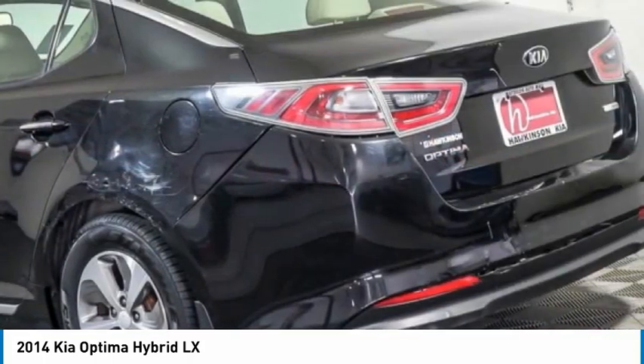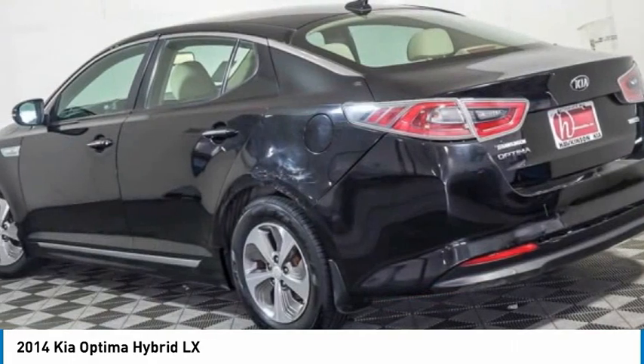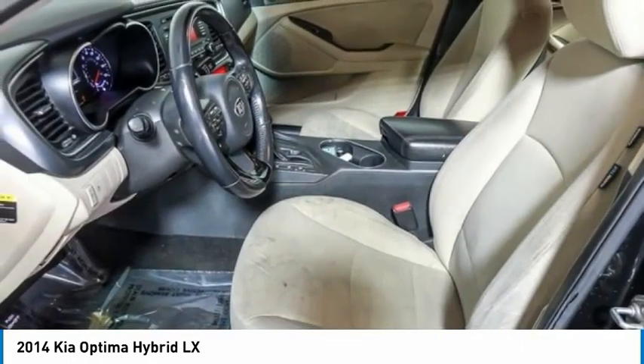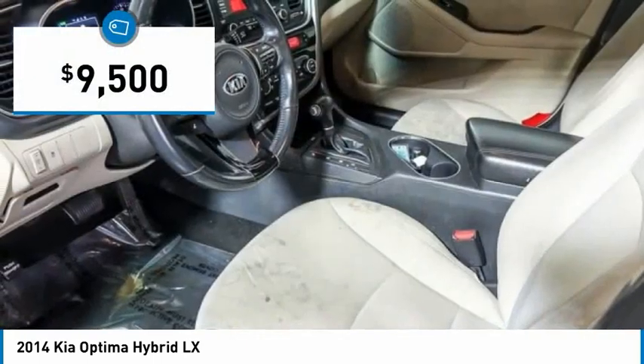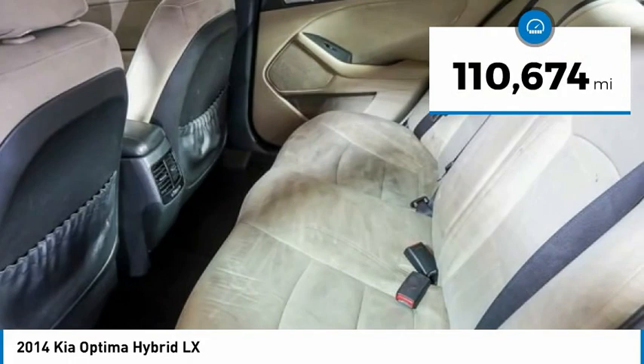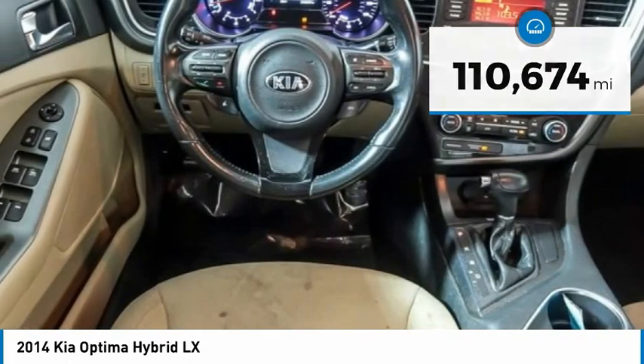If you're looking for a quality, high-performance hybrid you can feel good and green about driving, look no further than the Optima Hybrid. It is priced below $10,000, and this vehicle has less than 115,000 miles. Here are some of this vehicle's great options.